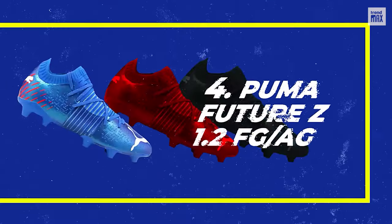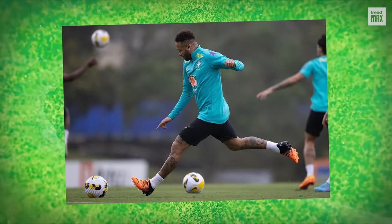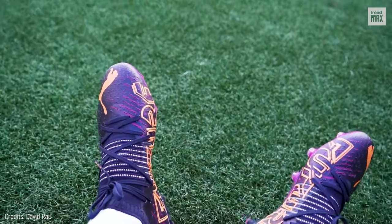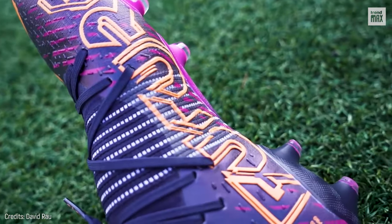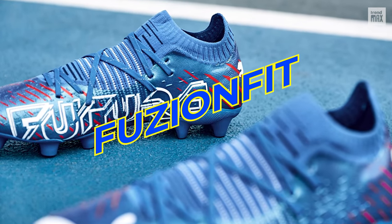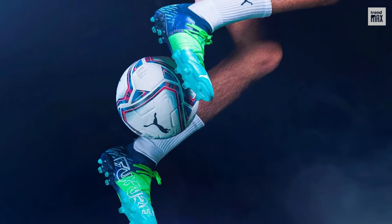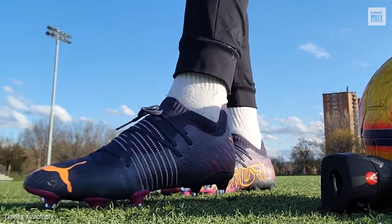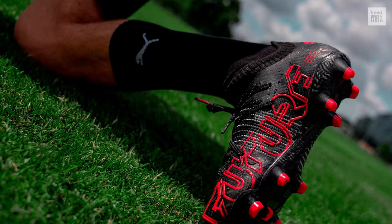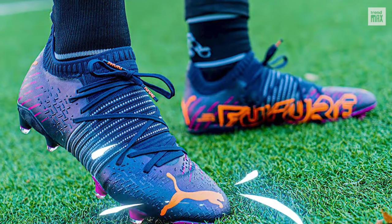Number 4: Puma Future Z 1.2 FG AG. Endorsed by Neymar Jr., Puma arrives with a series of unbeatable features to keep your freedom of movement at the highest level. Its main secret is its Fusion Fit Compression Band technology which, along with its internal heel counter, was designed to improve ball control by adapting perfectly to the foot with unmatched fit and support. Best of all, this feature also makes it suitable for both wide and narrow feet, so for $200 you can finally wear your perfect size.